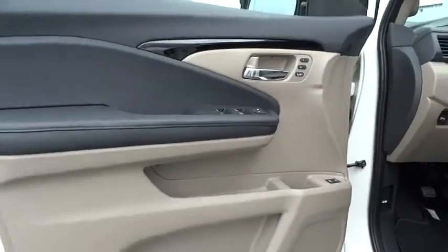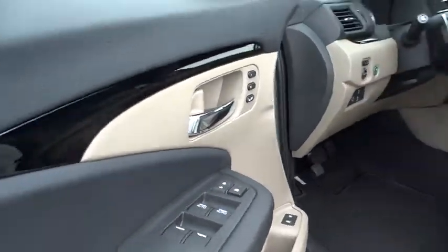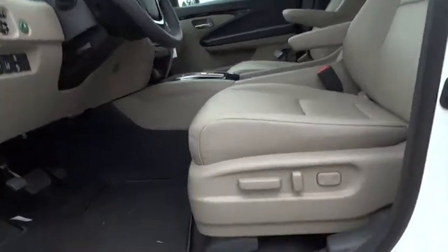Four-wheel disc brakes, AM FM stereo radio, FWD. Drive away with a great deal on this vehicle. Call or stop in today.